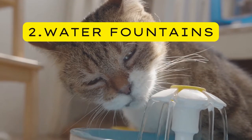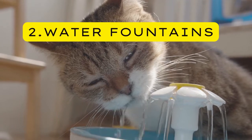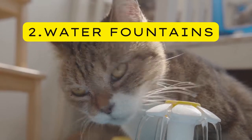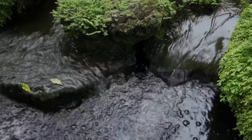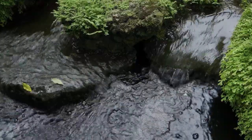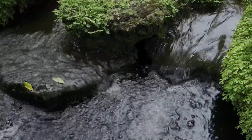Two — Water Fountains. Water fountains are an excellent way to keep clean, fresh water available to keep your kitty hydrated. They should be made from the same material as the cat food bowl. You can also choose to change the water every few hours to keep it fresh and clean, because dust and other particles can collect in stagnant water. Running clean water is best — that's why in nature, animals prefer drinking from running rivers rather than stagnant water.